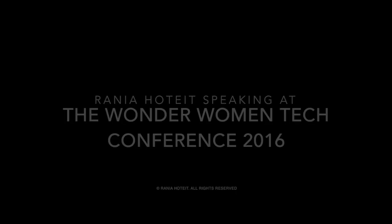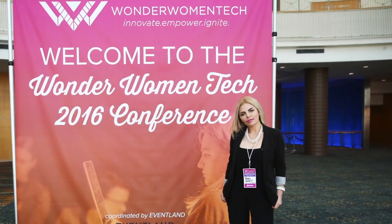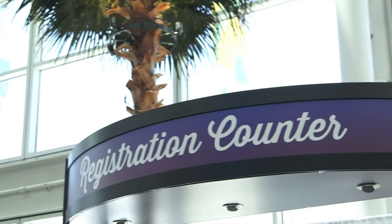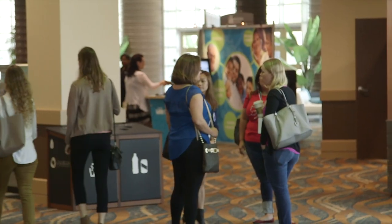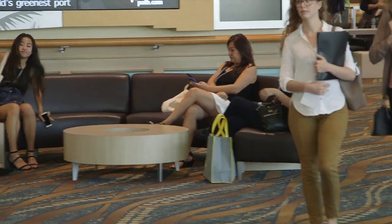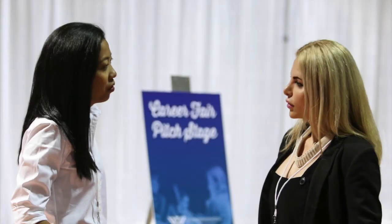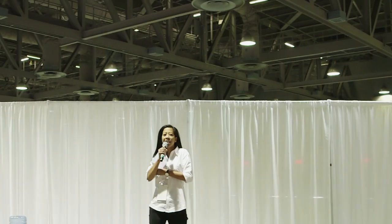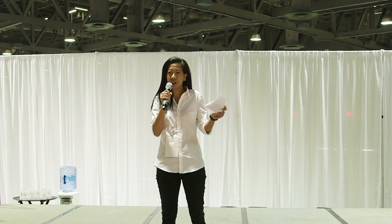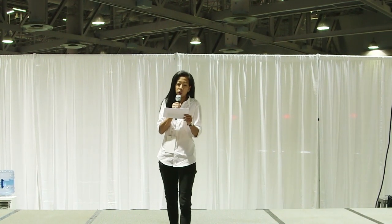Hello everyone, welcome back to my channel. Good morning everyone. I'm Fiji and I'm hoping that everyone in the audience is here for the speaking event for today entitled How to Access Design Resources, Supportive Technologies and Virtual Product Development.